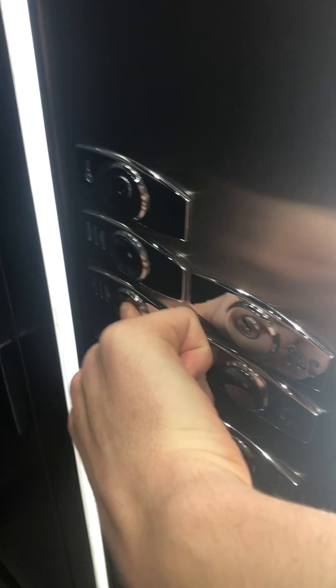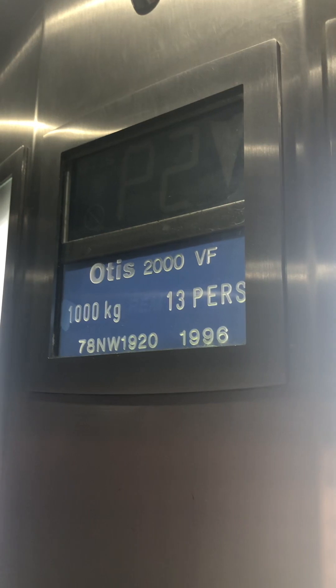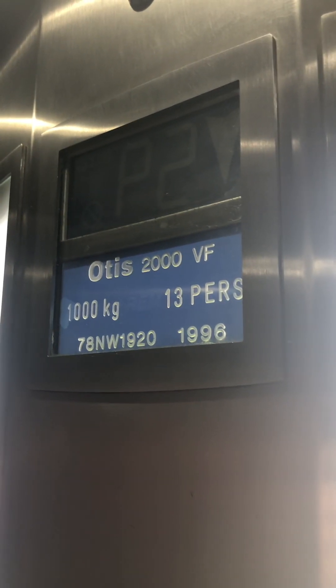Going down. We're stopping at P3. It's going down. There we go — it's going down. Here we are, back at P1.